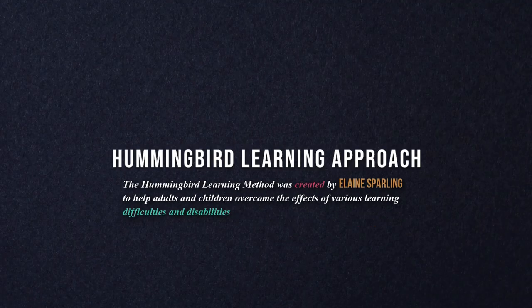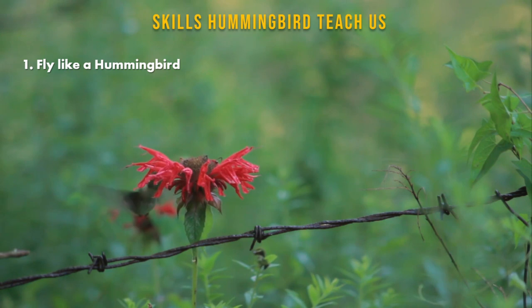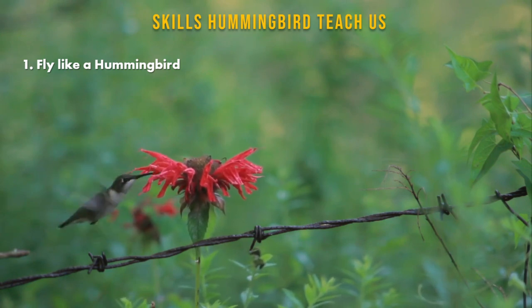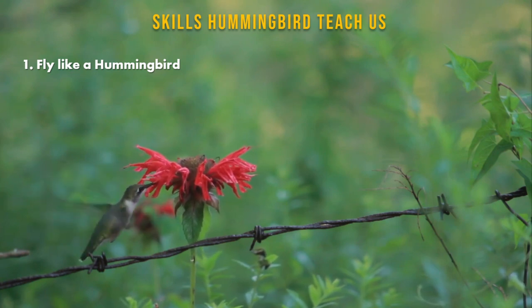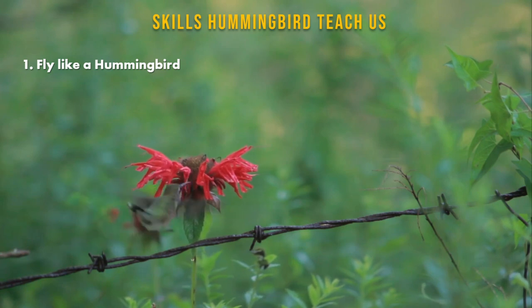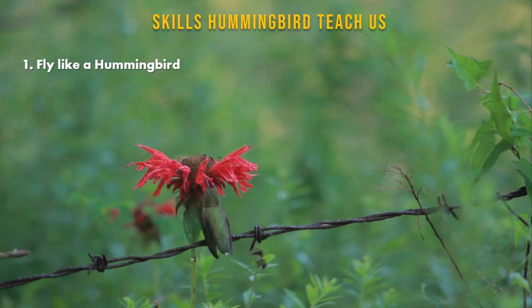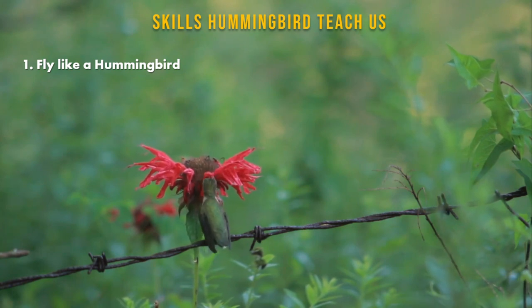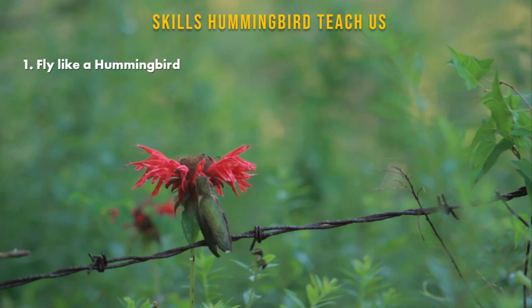In this video, I am going to discuss the hummingbird learning approach. Hummingbirds are able to fly forward, backward, side to side, and even upside down. A hummingbird's nimbleness allows it to navigate unlike any other bird. Our careers are not straight paths either — we move side to side and may go deep in a particular area, developing a nimble, diverse skill set through these ebbs and flows.